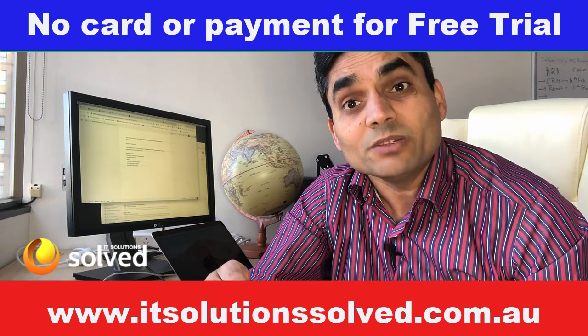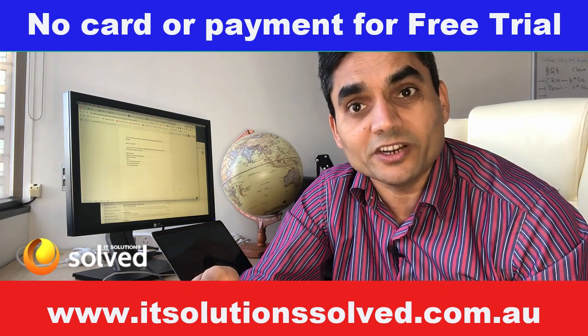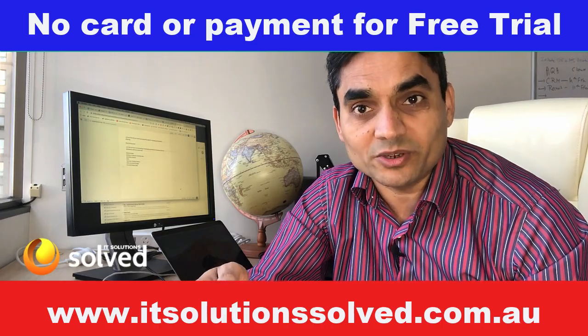You can also have your accounting and bookkeeping software in it, and much more. Watch the other videos that we're going to share at the end if you want to know more in detail. Thank you for watching, have a good day.